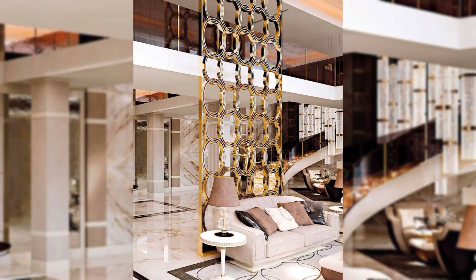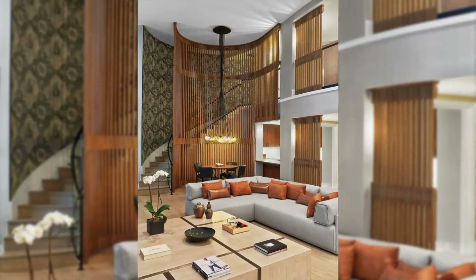Hang floating art. A floating art divider is sure going to make your space look aesthetic and work as a perfect partition.